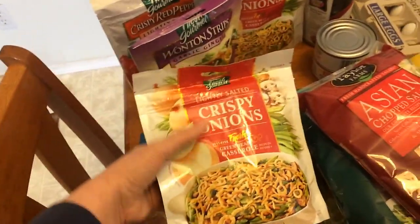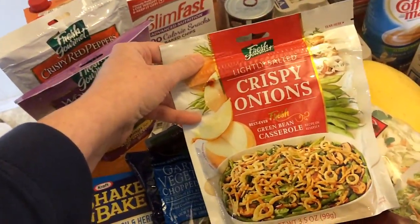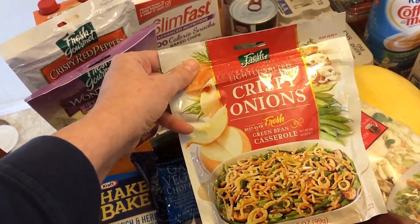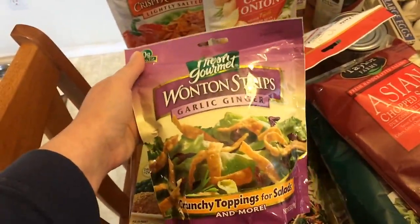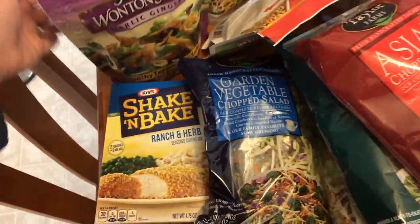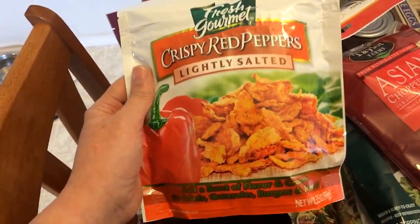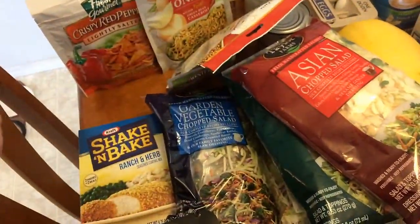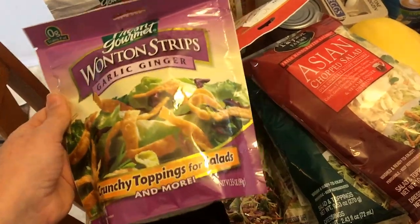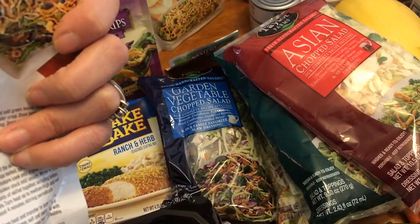I got the crispy onions from an idea I first saw from Sheree over at Motivated Muffins — great for salads and soups. I got two of the lightly salted ones. I had the garlic pepper last week but it was just a little too garlicky. I also picked up some garlic ginger wonton strips — these have the perfect amount of garlic and will also be for salads. And this is a new find for me: the crispy red pepper, slightly salted. The serving size is one tablespoon or seven grams for one point.